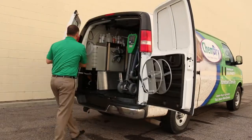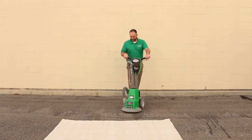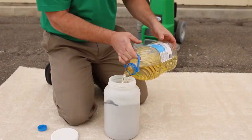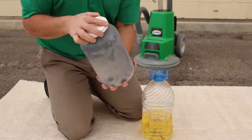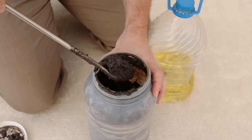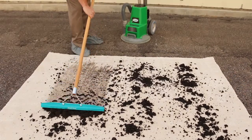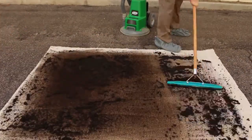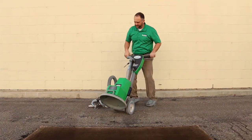If you think there really is such a thing as an uncleanable carpet, then you need to watch this. In order to put ChemDry's proprietary hot carbonating extraction cleaning process to the test, we're going to soil a piece of carpet with a mixture of dirt and cooking oil. Now some might say this worst-case scenario is a homeowner's nightmare and an uncleanable mess — but not with ChemDry.